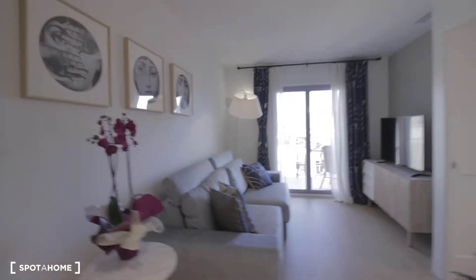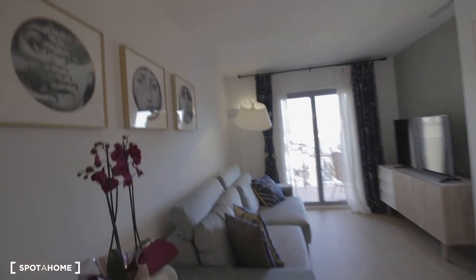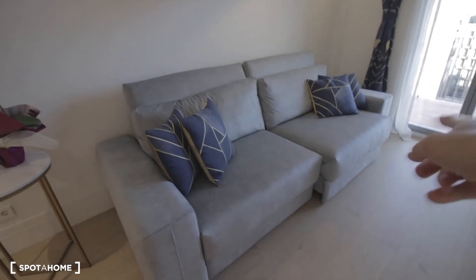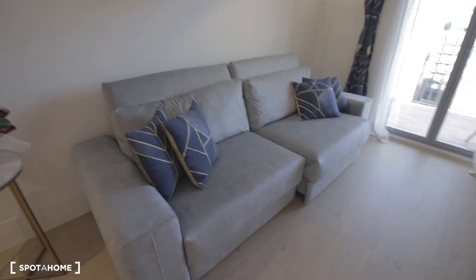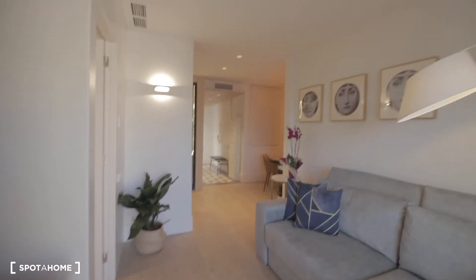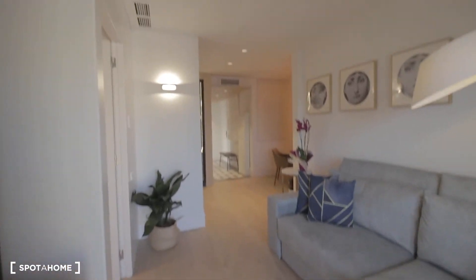Moving on, we have the living room. Nice living room here with a nice big couch — I would say it can become larger. We have the TV over here, some storage space as well. Nicely decorated — I like the whole storage space. Let's check the balcony.